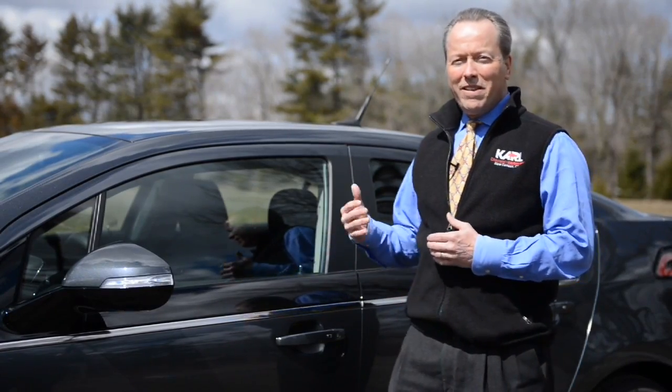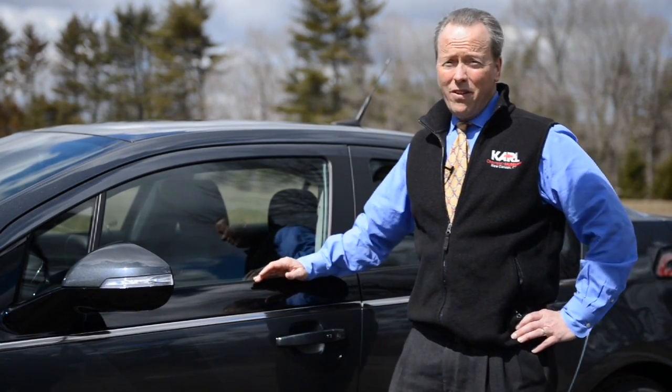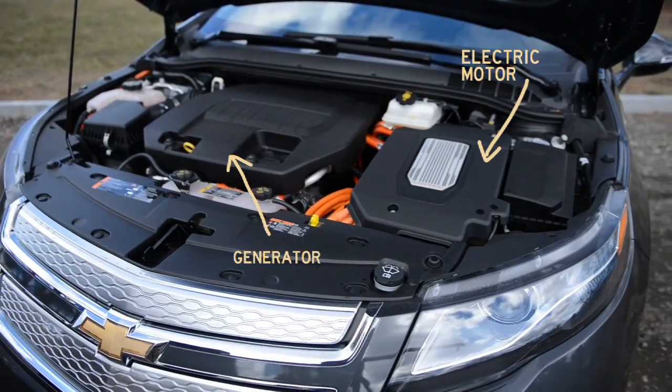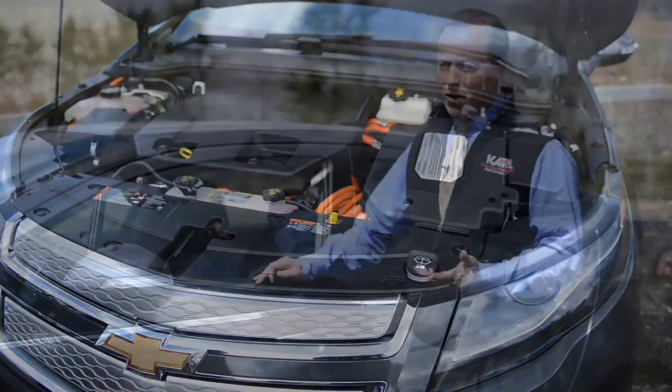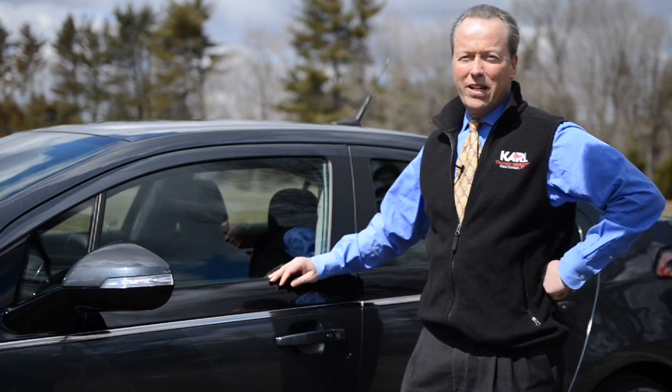The Volt was designed with a lithium-ion battery that allows you to drive about 40 miles a day using no gas at all, just energy in the battery. And then if you're driving further than that, a gas generator starts to produce electricity and allows you to drive as far as you want. You could take a road trip to Florida and simply stop for gas like you would in any other car.